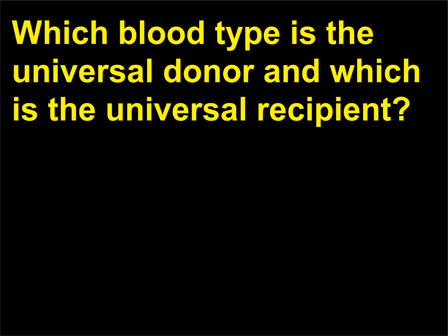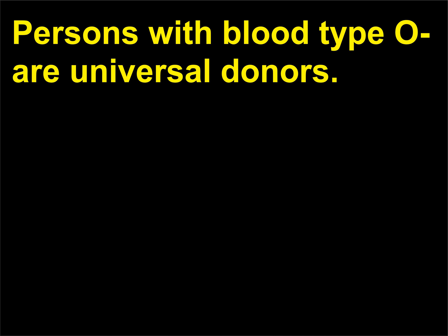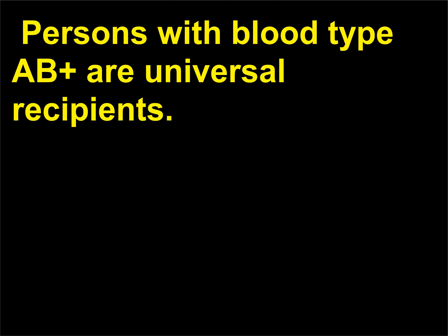Which blood type is the universal donor and which is the universal recipient? Persons with blood type O are universal donors — they are able to donate blood to anyone. Persons with blood type AB are universal recipients — they are able to receive blood from any donor.